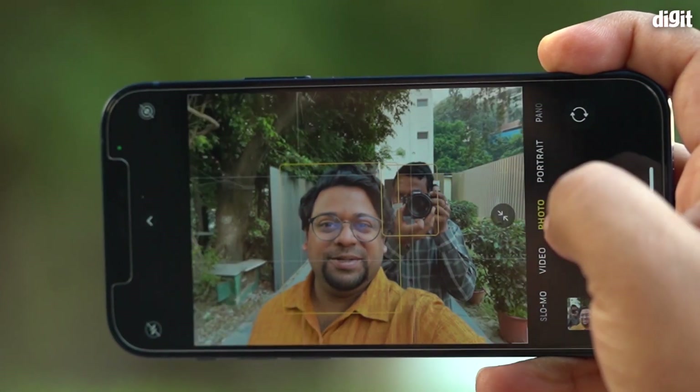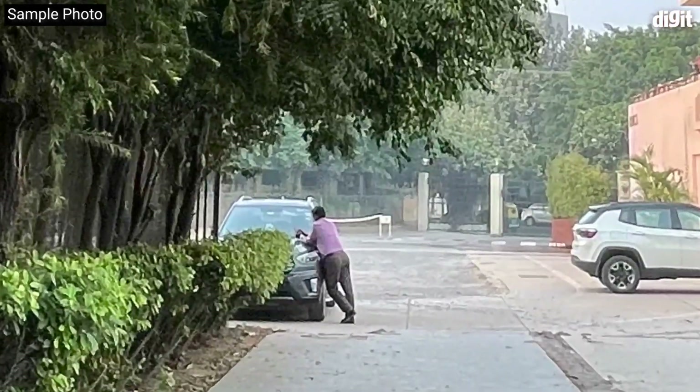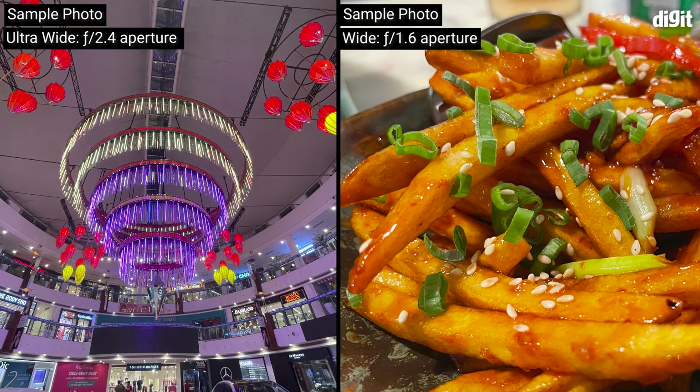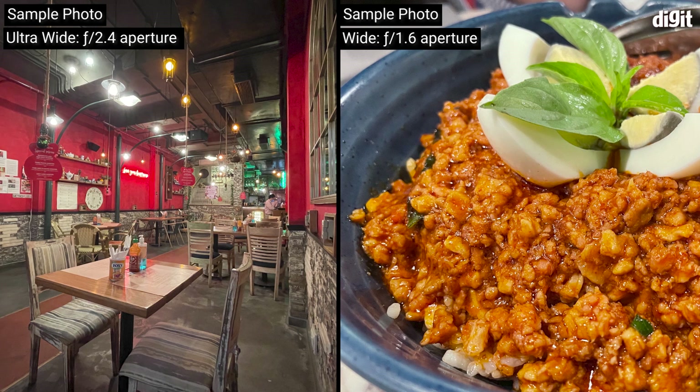Up until last year only the primary camera was capable of Deep Fusion, but this year that's changed — even the ultra-wide now supports Smart HDR 3 and Deep Fusion. What Deep Fusion does is take a number of frames at different exposures in the background and blend the best parts together to deliver a stellar photo. The iPhone 12 has been producing stellar results from both cameras. The photos are really good in terms of color, contrast, and dynamic range — though maybe not the kind that make you go 'this is the best photo ever from a smartphone.'